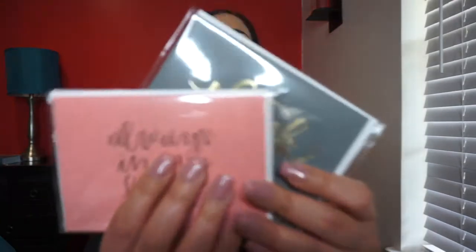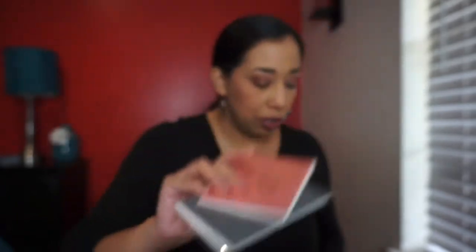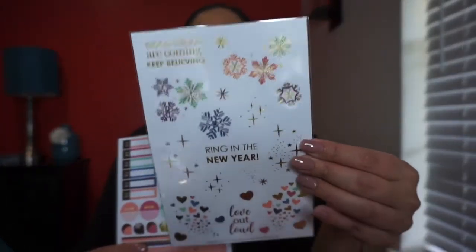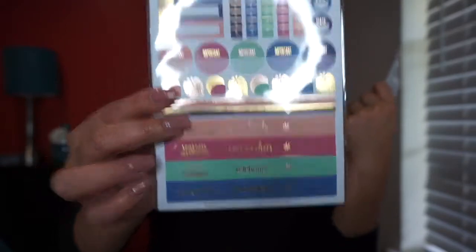Next we have some little cards — 'Always in My Heart' and a thank you card. These are folded metallic cards, valued at $5 for two. After that are these sticker duos: one is a decorative New Year's design that says 'ring in the new year,' and the other is an organizational one for your daily petite planner or any planner. The value for the sticker duo is $5.50.